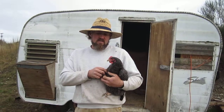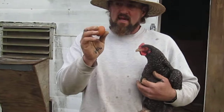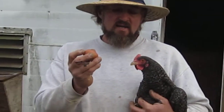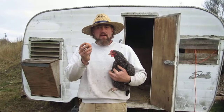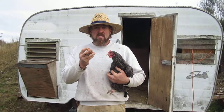Cuckoo Marans — the most interesting characteristic of them are the chocolate brown eggs that they lay. They're very darkly colored. In fact, the ability to be called a Maran is actually dependent on the darkness of the pigment that the chicken is able to produce and lay.